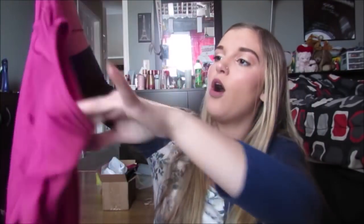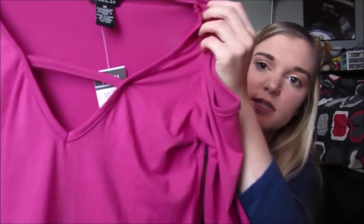The first thing I got is this pink off-the-shoulder top with this little detail, and it's super soft. This was literally $3.